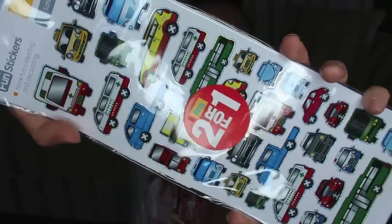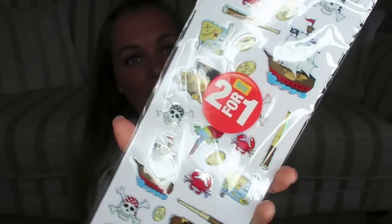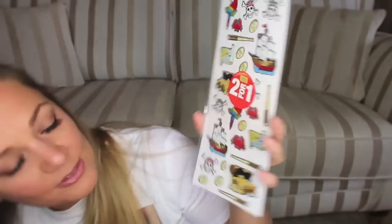Poundland has the best array of stickers. I don't know if every Poundland is the same, but ours has a big spinny thing and it's got so many different stickers on it. I love to pick these up for Dolph - they keep him entertained for ages. This time they're two for a pound. I got him this set of different cars and transports, and then this one which is all pirate ships and parrots and treasure maps and crabs.